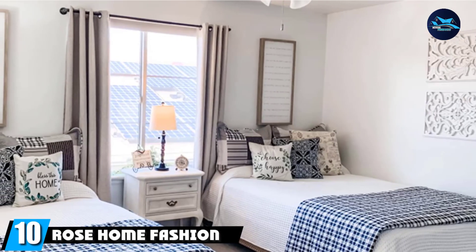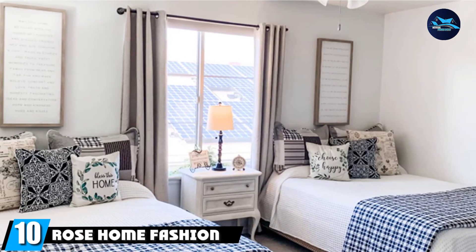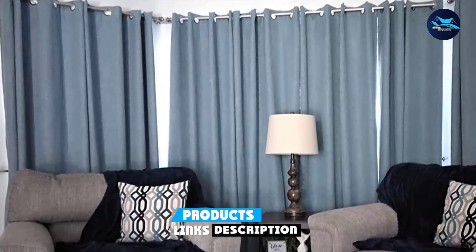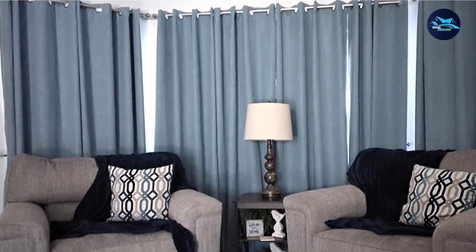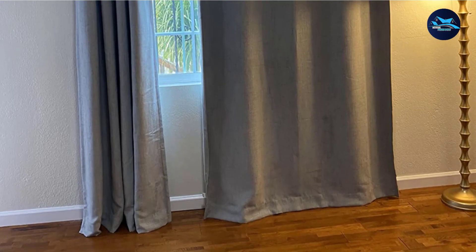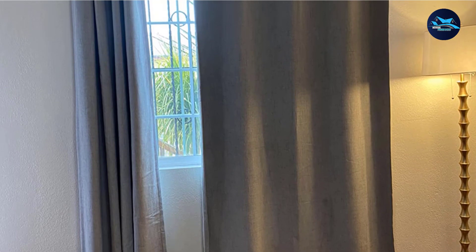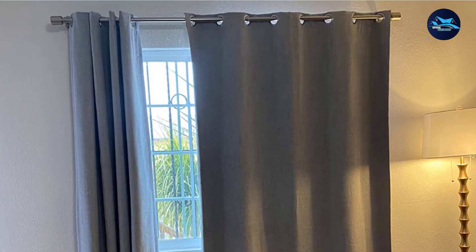Finally, the number ten position is dominated by Rose Home Fashion Burlap Blackout Curtains. This set of two blackout panels is made of machine washable polyester and woven with a linen-style weave. The curtains block 100% of outdoor light while helping to keep your bedroom as cool or as warm as you like it. With eight grommets along the top, these window coverings are easy to hang. Each one is 50 inches wide, and they come in four lengths and six neutral hues.